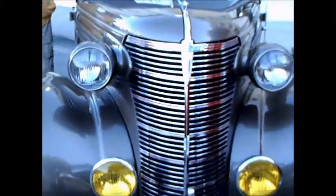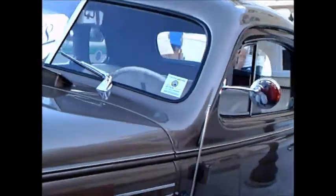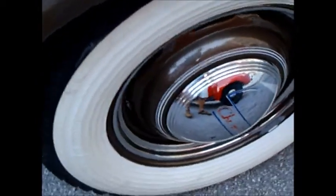This is a 1938 Chevrolet business coupe, really well redone. Its color is almost like a titanium — there are beige elements and gray elements. It looks very nice, with wide white walls.